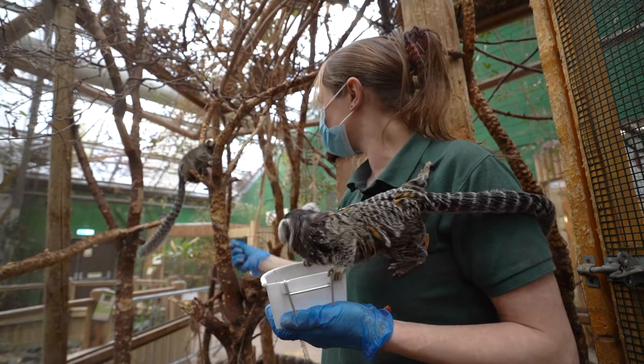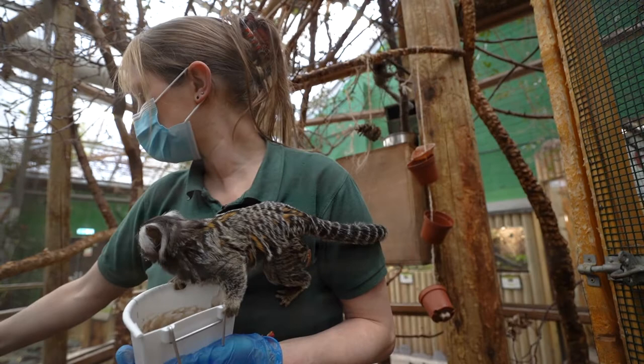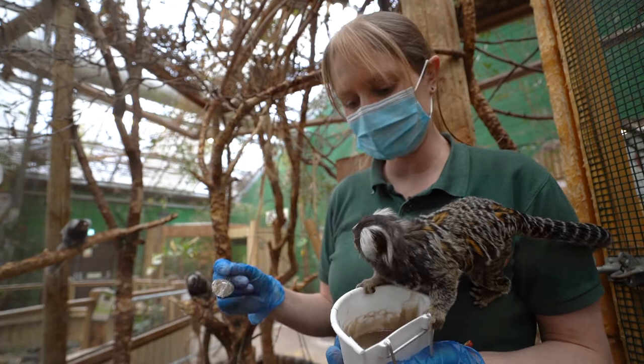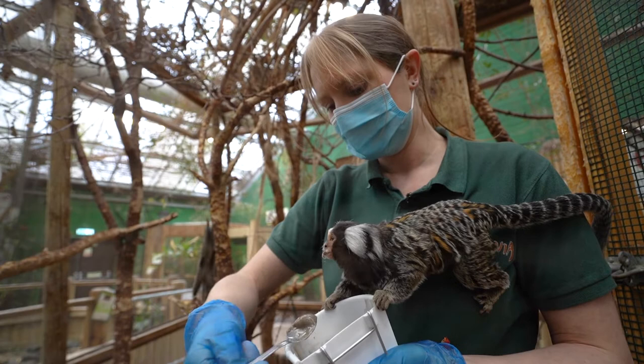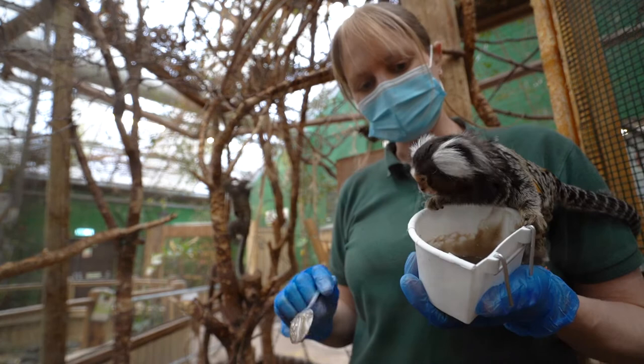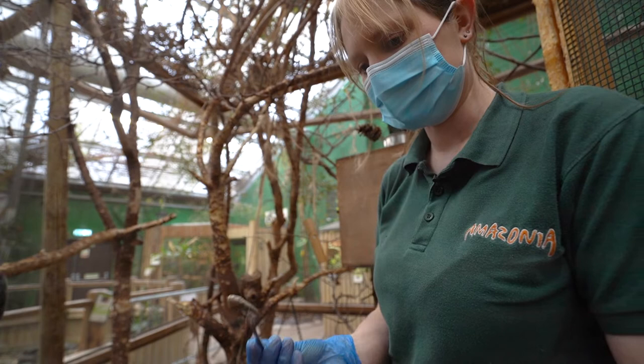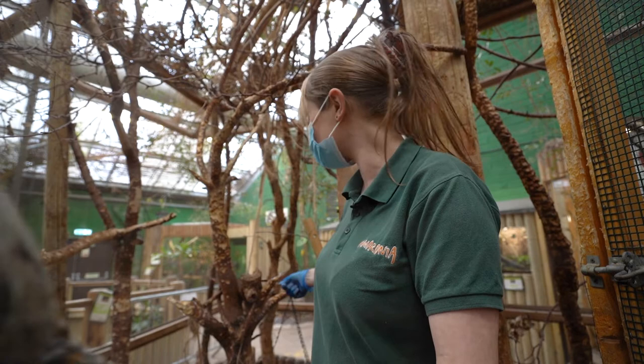The tree gum is very important for their digestive health as well. Sometimes they get over-excited and squabble and fight over it — it's certainly one of their favourite foods. We also mix in special nutrient supplements into the gum, such as calcium powder, which helps give them extra calcium to keep them having strong bones. These marmosets have these little white ear tufts — that's just a common marking. They're mainly grey with flecks of brown and white, and they'll often live in groups of maybe up to 15 individuals.